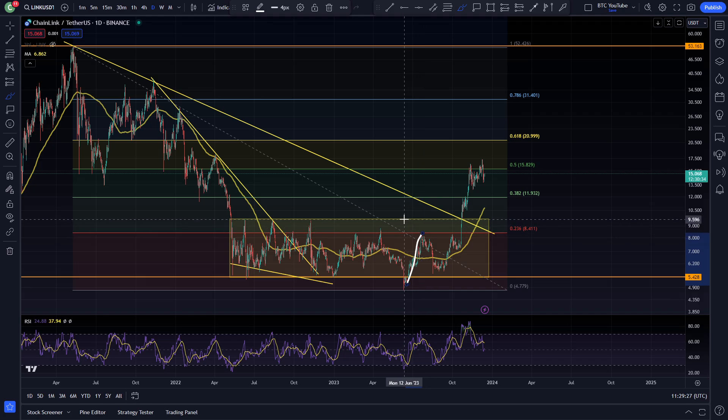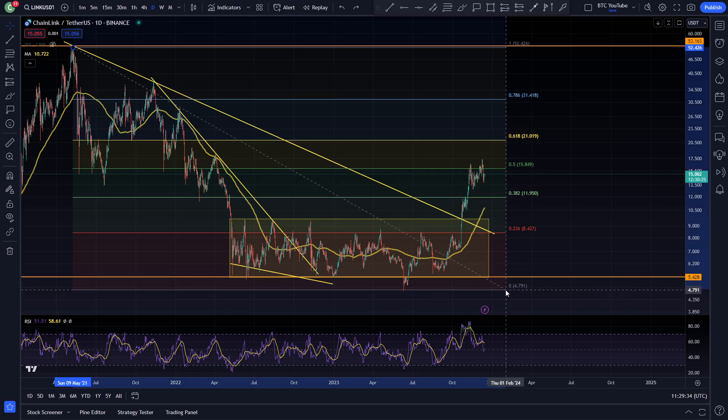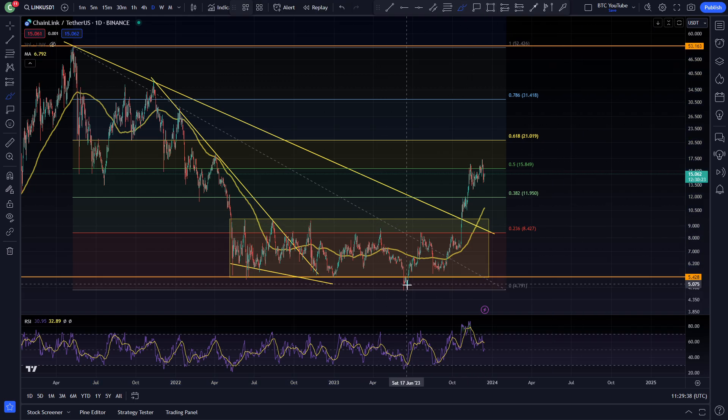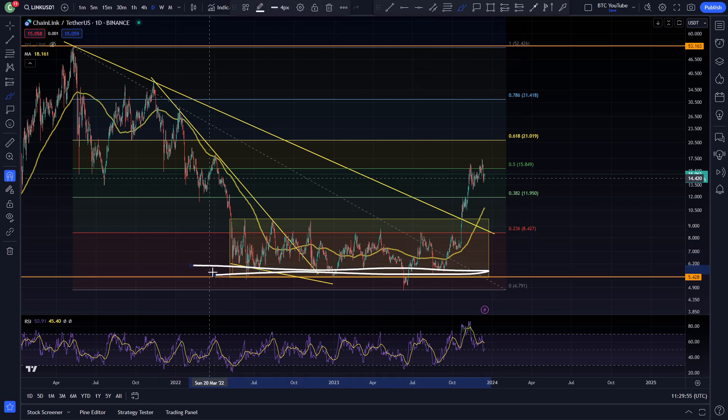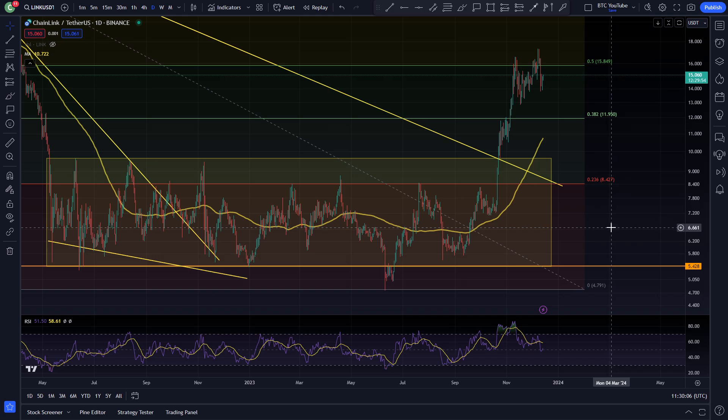Everyone thought we were going to make new lows for Chainlink down there, but we actually came back inside the range. You can see we pulled a Fibonacci — sitting somewhere around here, but pulling it a little lower for that new swing low of the bear market. We came up and perfectly touched the 0.236 Fibonacci level at around $8.50, then came back down into previous support around $5.50 to $6, bouncing there so many times near the bottom of the range.